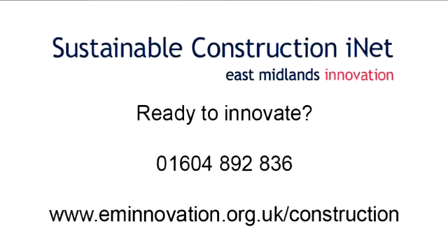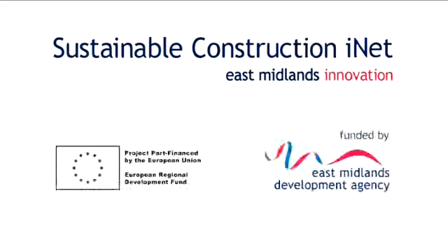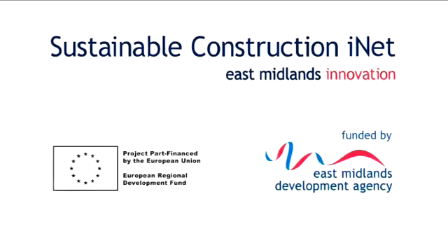The Sustainable Construction Innovation Network is a project supported by the East Midlands Development Agency, the European Regional Development Fund, and the University of Northampton.